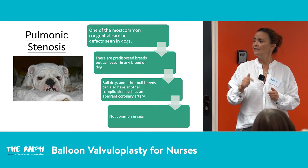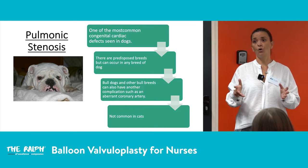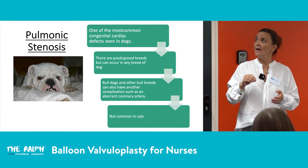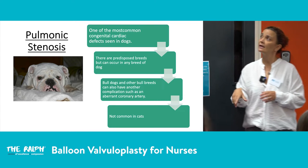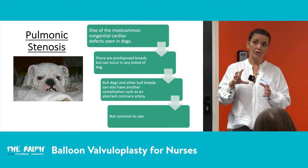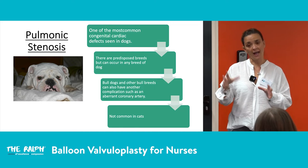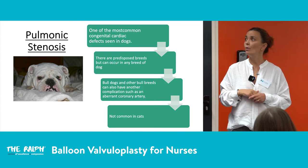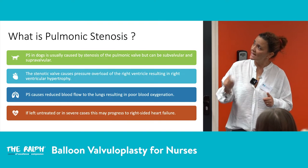Cats can have pulmonic stenosis, but it's quite uncommon. If they do, they tend to have other congenital defects alongside it. In cardiology, any animal with a congenital disease is also assessed for other congenital defects — cats in particular will often have additional congenital issues alongside pulmonic stenosis.